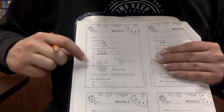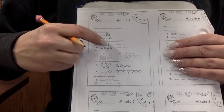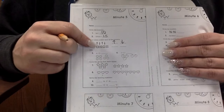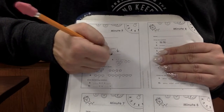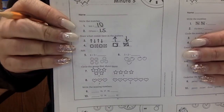Draw what comes next. Arrow up, arrow down. Arrow up, arrow down. What comes next? Arrow up, arrow down. This one has a circle, an X, a circle, an X. What comes next? A circle and an X. Good job.